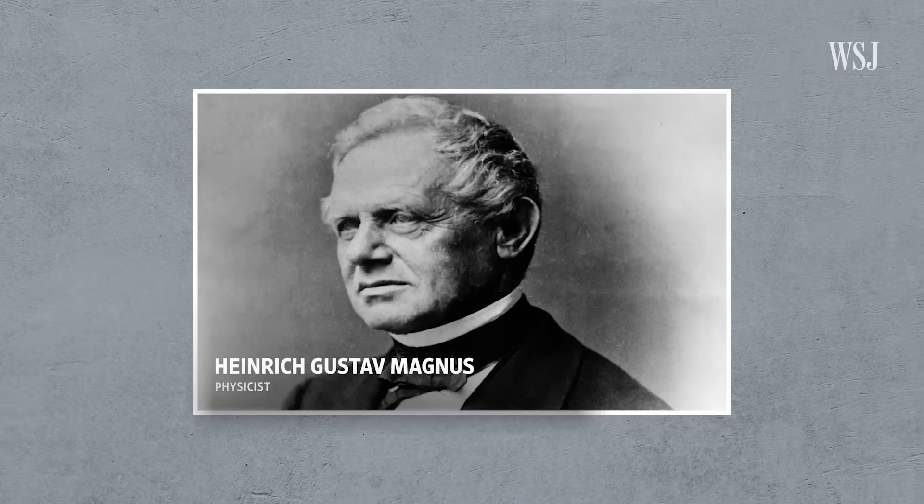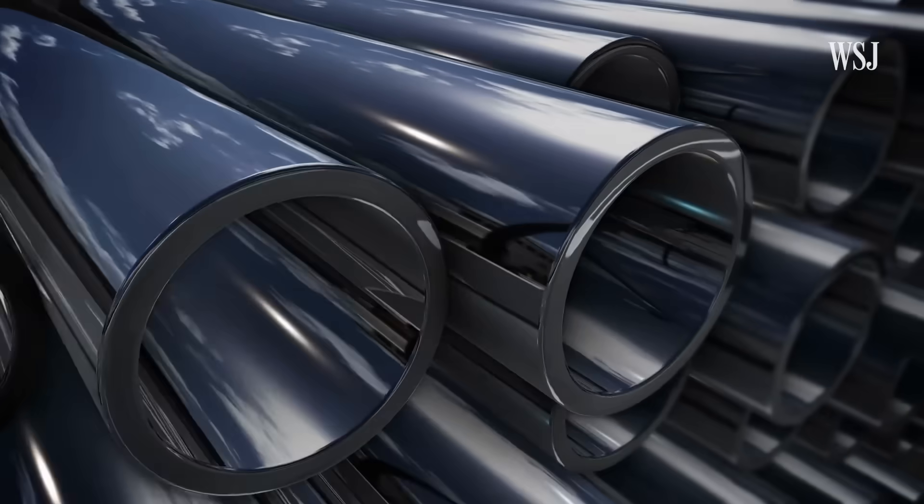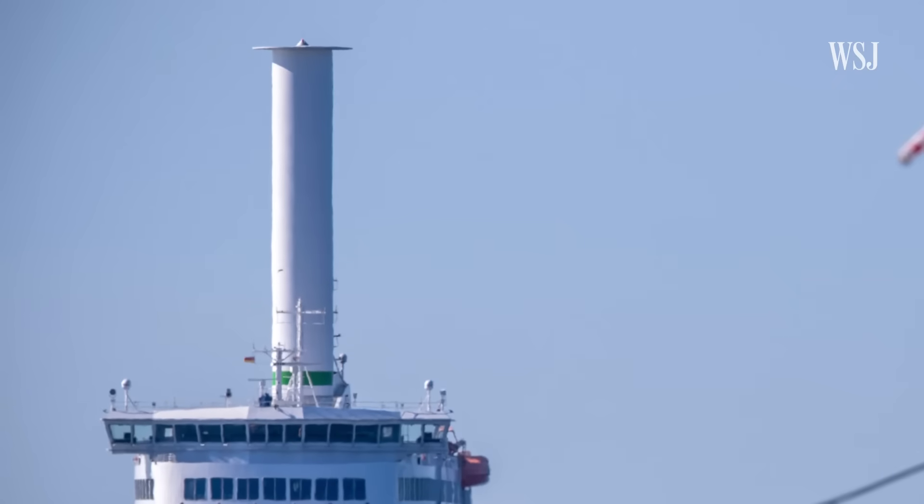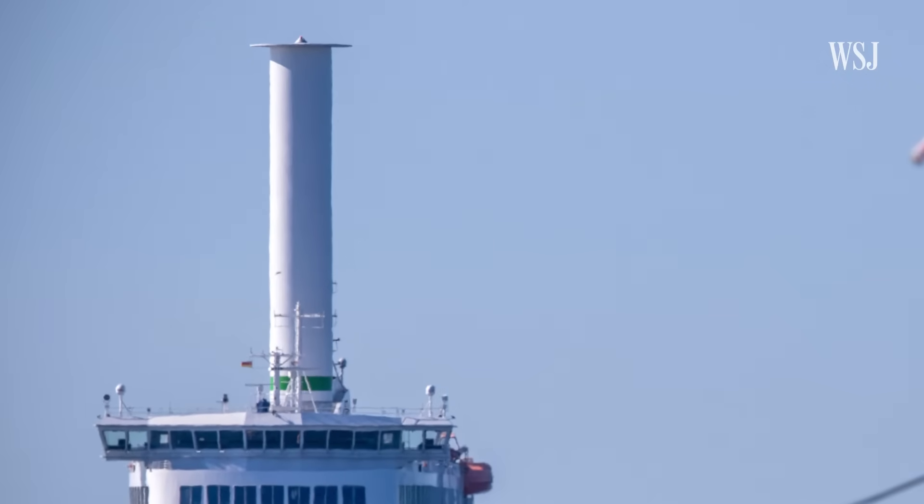It's a phenomenon known as the Magnus effect. Let's take a spin back in time to the 1800s and meet physicist H.G. Magnus. He noticed that rotating cylinders moved sideways when they were perpendicular to the airflow. Some tried to take advantage of that to move boats, but that didn't catch on. For a more modern take, let's flip over to NASA.